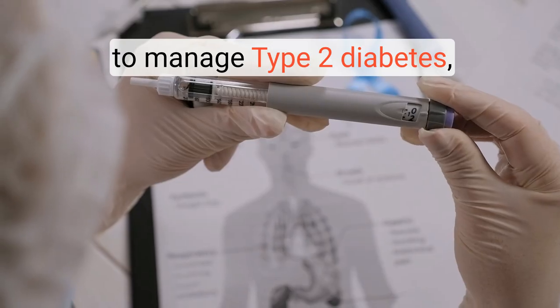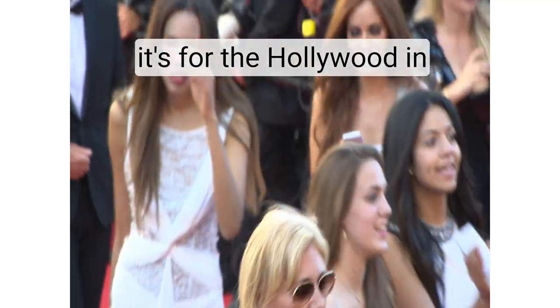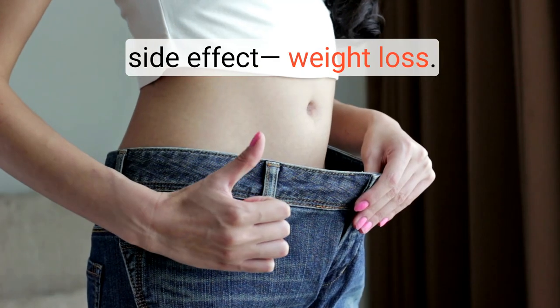Ozempic is FDA-approved to manage type 2 diabetes, but that's not why it's making waves. It's for the Hollywood in all of us. You may have heard about its other powerful side effect: weight loss.